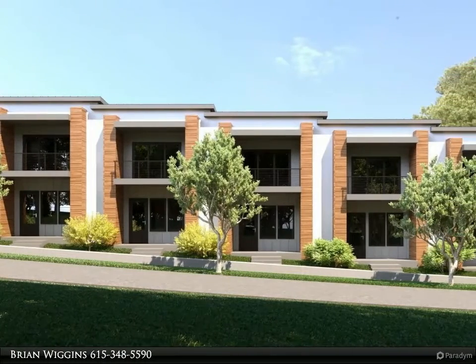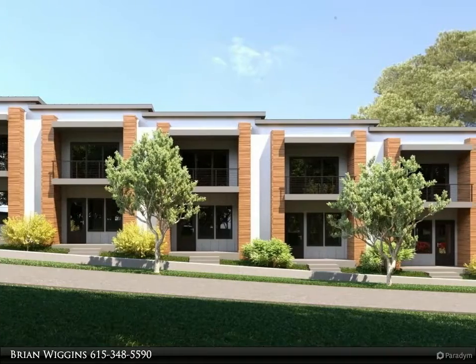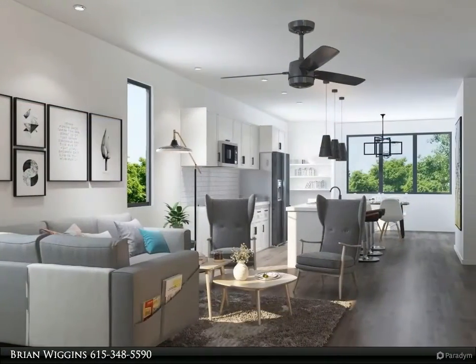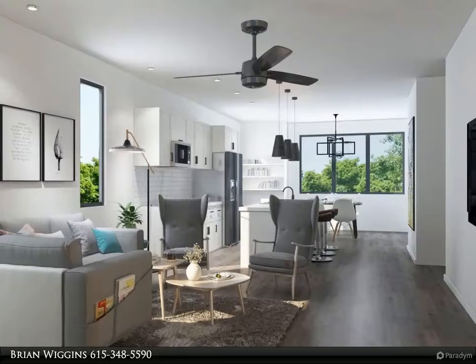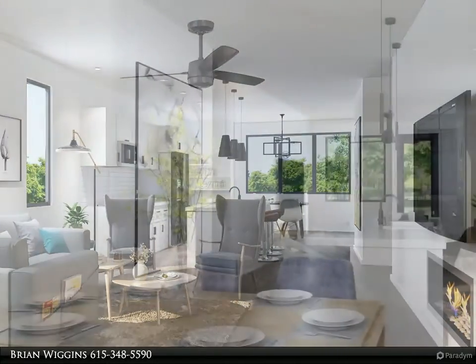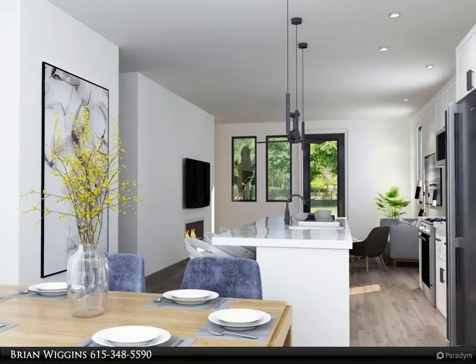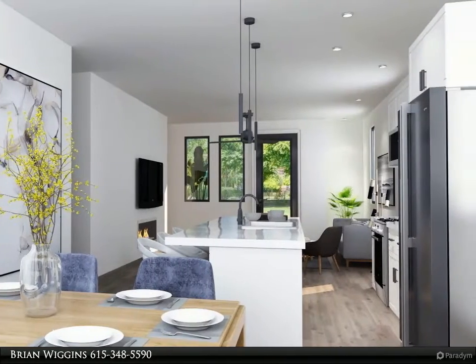Last townhome available at 807 West. The Centennial Plan features three bedrooms, three-and-a-half baths, two-car garage, open floor concept on the main level with balconies, a huge master bedroom with private balcony, and designer finishes.